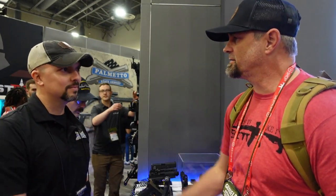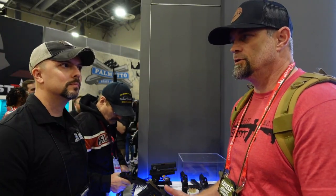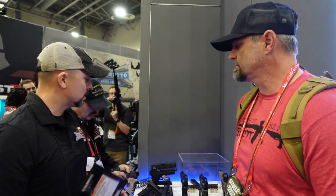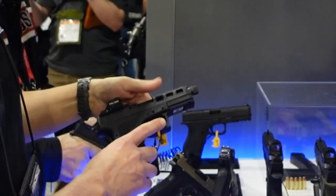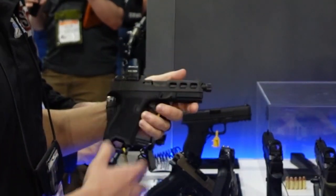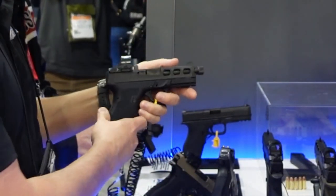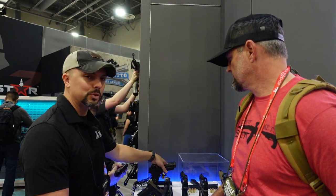We're over here with pistols from Palmetto State Armory and we've got Steven with us. Everyone should be familiar with the Dagger line. The upgraded features they currently have — metal sights, metal guide rod — those same features are being added into a lot of new products coming out.